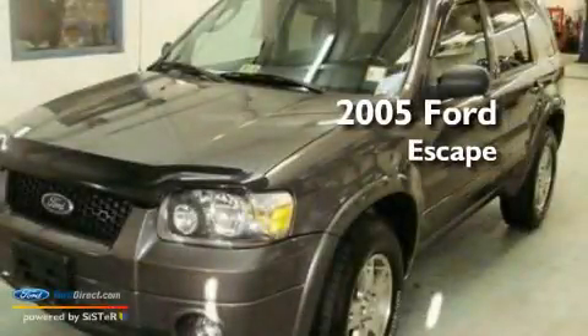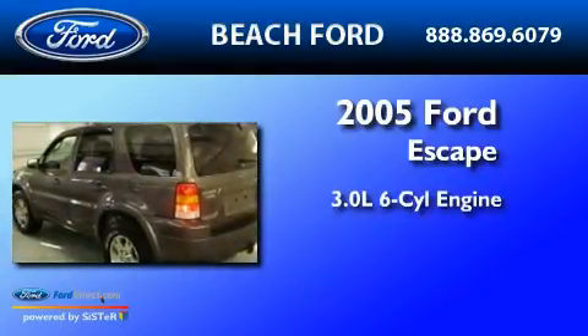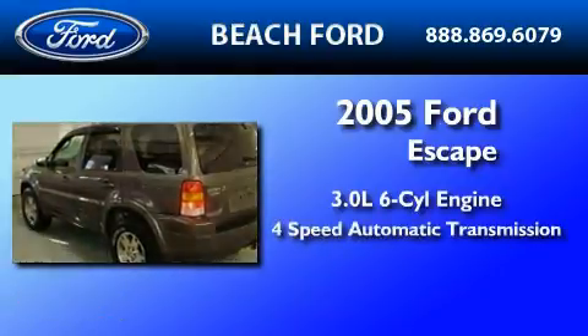This is a 2005 Ford Escape. It features a 3.0-liter six-cylinder engine and a four-speed automatic transmission.